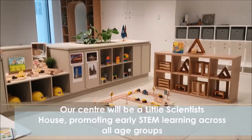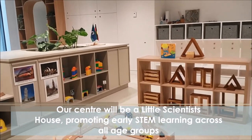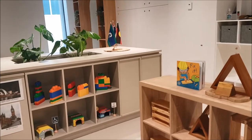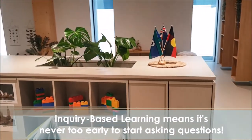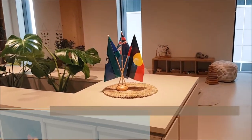Educators and teachers have made it a mission to integrate STEM learning as part of our educational program. We provide children with intentional and spontaneous learning opportunities that foster their curiosity, which allow them to explore and discover the world they live in and around them.